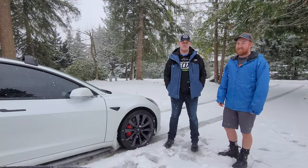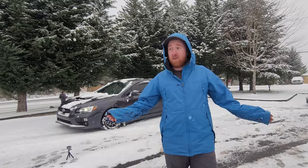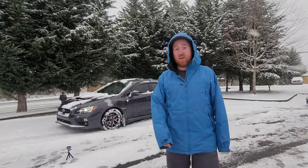Instead of doing all these tests right in front of the house, we're going to head up to the high school to do everything there — let's be smart about it so nobody takes out the mailbox. To keep it fair, we're all going to be launching at 2,000 RPMs so you can see the tire spin. I'll start first with traction control on, then with traction control off, and then just go for it. It's a closed course, so make sure you get permission before trying this.